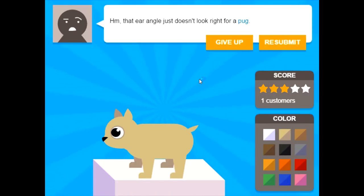That ear angle just doesn't look right for a pug. Sorry. No, no, no. Okay — ear angle. How about a pointing down ear angle? Where's the pointing down ear angles? There we go — no. Yes. Stay down. Oh no, not the neck again. Fat neck. Stop changing the neck. Oh my goodness. I'm forgetting how the game works.